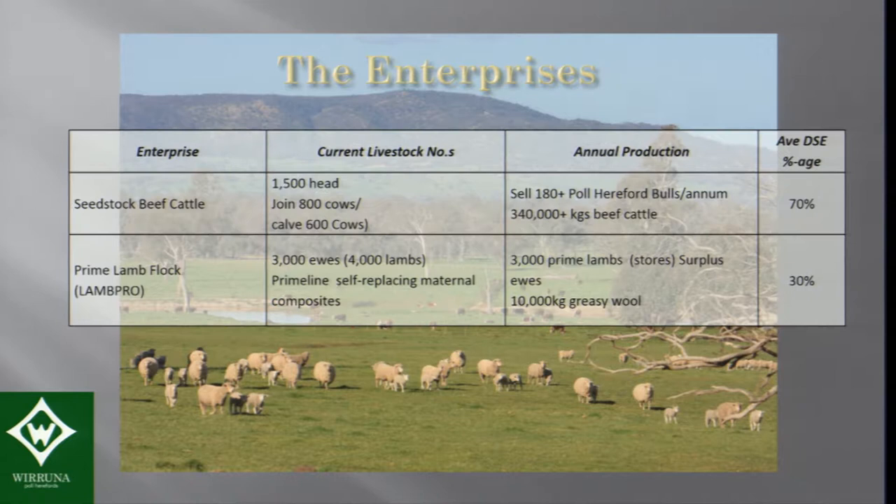There are other enterprises on the place. Seventy percent is seed stock beef — we join about 800 cows and calve about 600 cows, selling 180 or a few more bulls a year. We also have a sheep enterprise, a commercial enterprise based on the New Zealand composites — a maternal self-replacing ewe flock where we produce prime lambs, taking up about 30% of our livestock area.